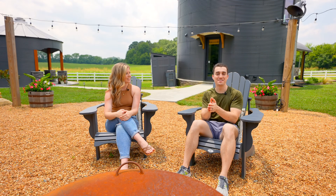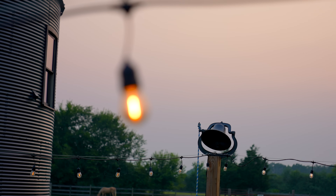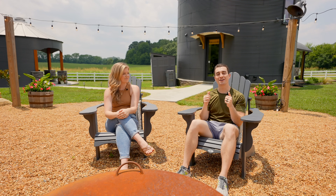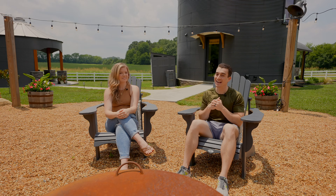Being in the hot tub, it's actually placed perfectly for the sunset — just another spot to relax and enjoy that view. If you want to book the silo at Gene Acres yourself, we'll leave a link in the description below. But for now, we're going to enjoy a night here at the silo.